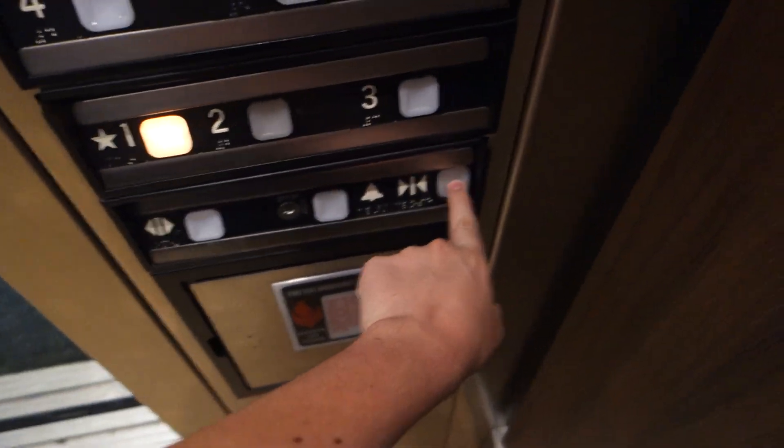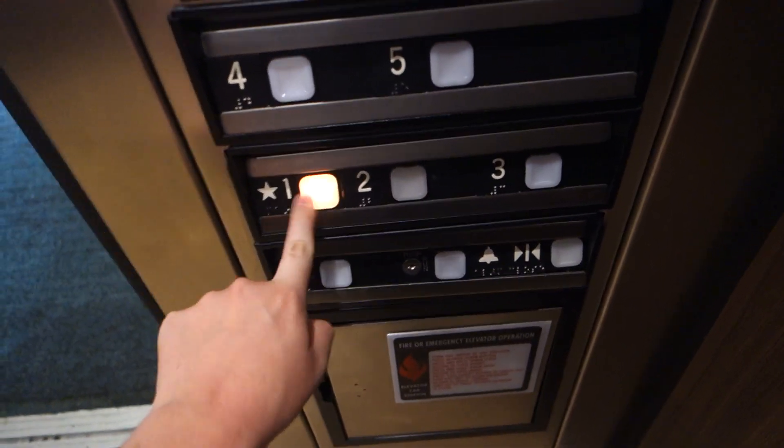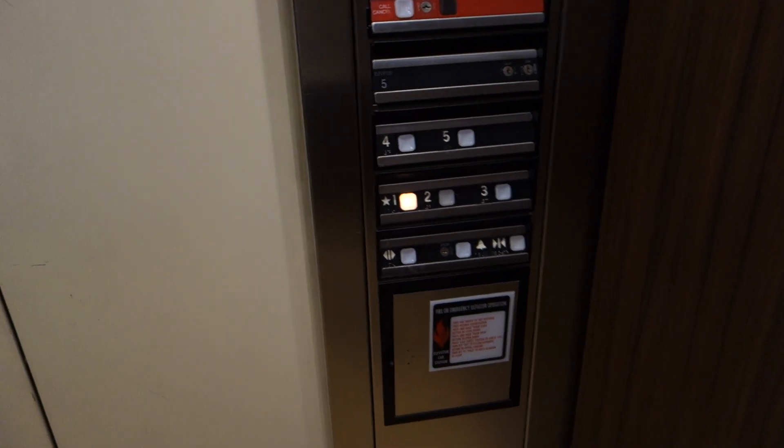Alright, we'll let it shut now. This is one of only two in this whole complex that still has bumpers. Pretty nice cab.